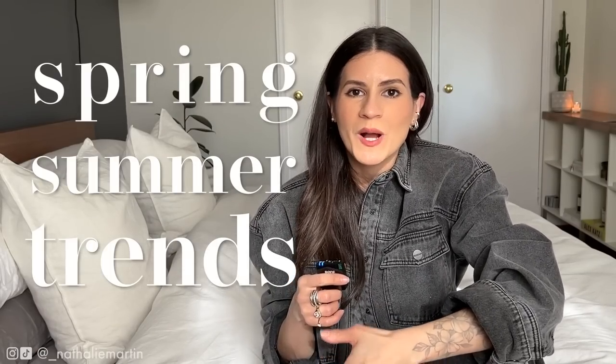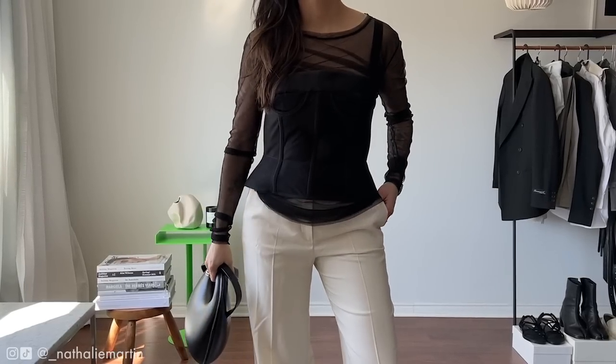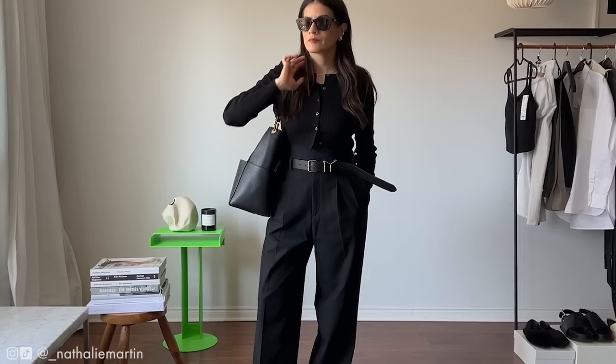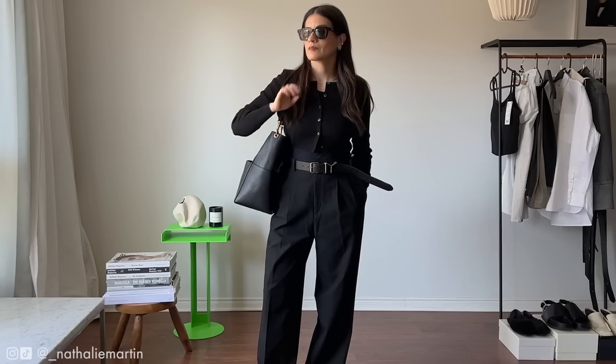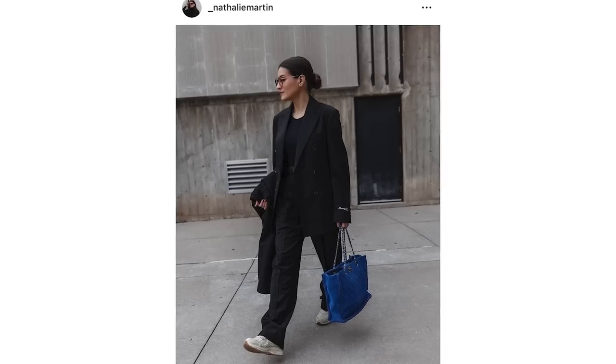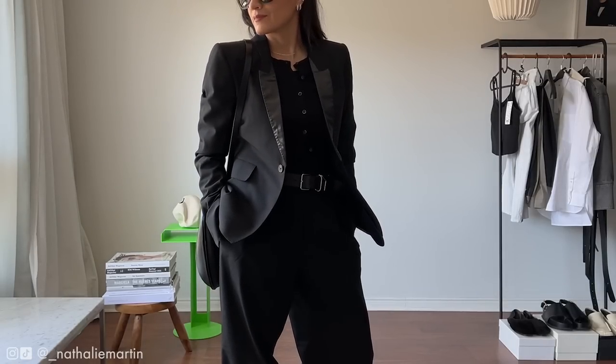Spring summer trends don't have to be overwhelming — it's just about how we style and incorporate things into our wardrobe. Take for example suiting: suits are massive for spring summer and this is a trend that I am absolutely here for. I have a tendency to gravitate towards trousers 50% of the time and same with blazers, so for me it's just about tapping into new style ideas so that I can get excited about my wardrobe again.